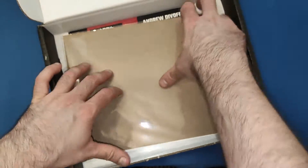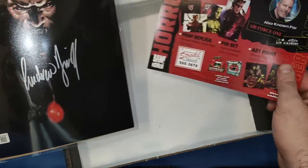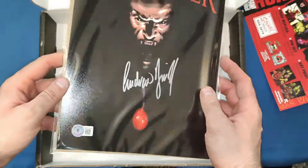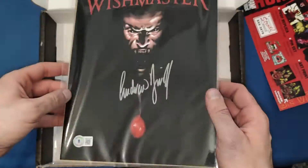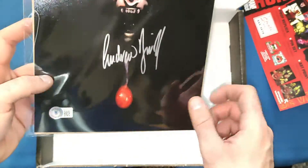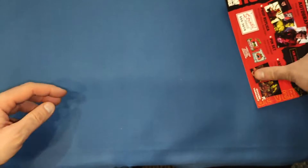Then we get the autograph which is Andrew Divoff from Wishmaster. I watched this for the first time I think at the beginning of this year or the end of last year — very good film to be honest. That's a nice autograph to add to the collection, and there's a nice picture in the back with the djinn. Very nice indeed. Let's put this to one side and have a look at everything together.